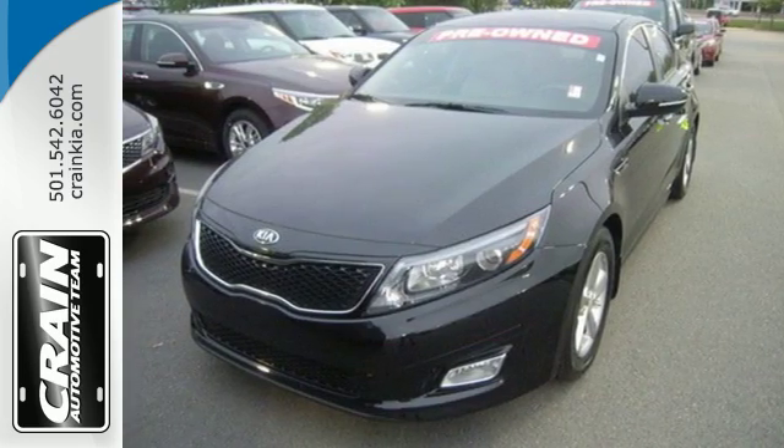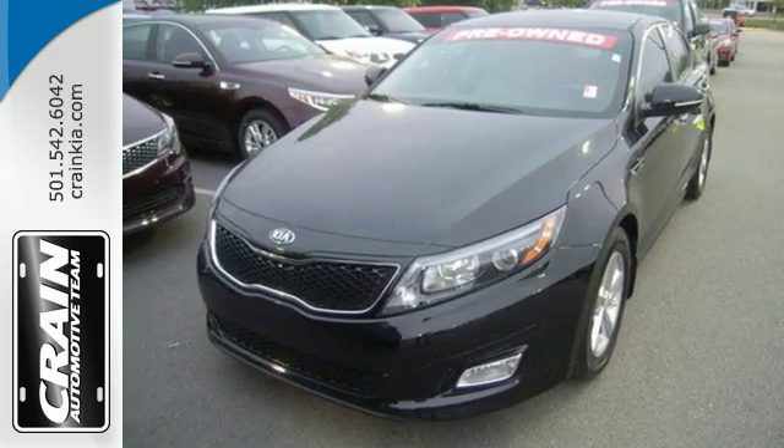Test drive this Optima before it's gone. Visit us anytime at craneteam.com.